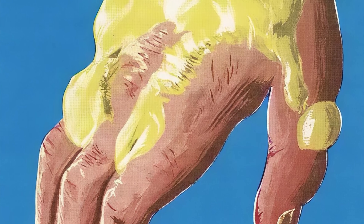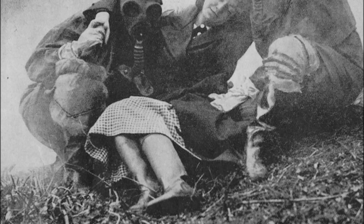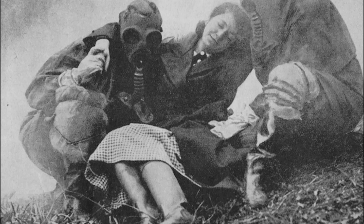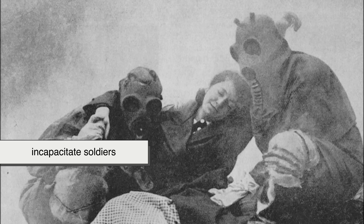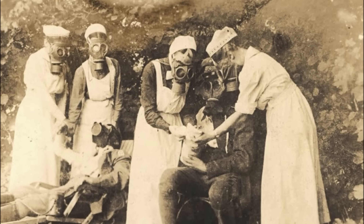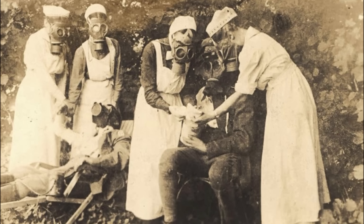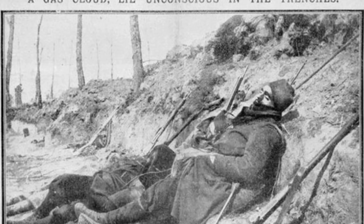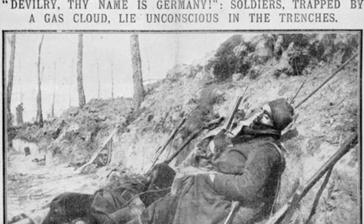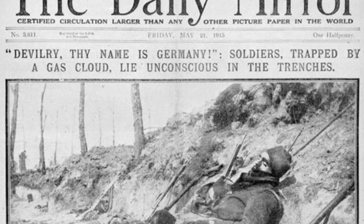Sulfur mustard belongs to a group called vesicants, named for the blisters, or vesicles, they produce on exposed skin. Mustard gas is not designed primarily to kill outright. Instead, it was engineered to incapacitate soldiers, causing painful burns, temporary or permanent blindness, and respiratory damage that could linger for years. Exposure doesn't always show immediate symptoms, sometimes taking hours before blistering begins, which made it bewildering and terrifying for troops trying to figure out whether they were exposed.